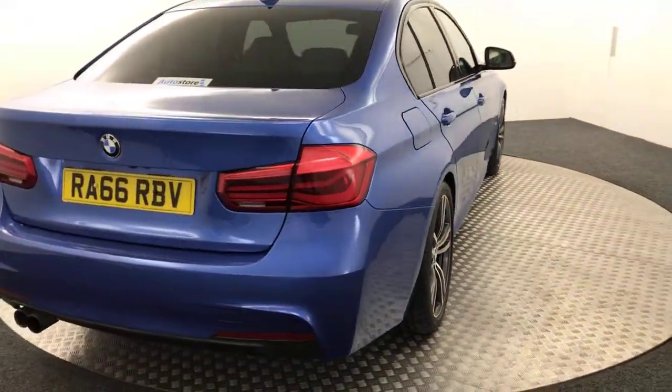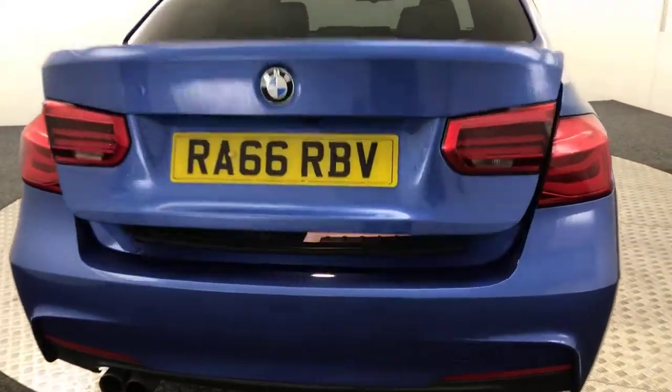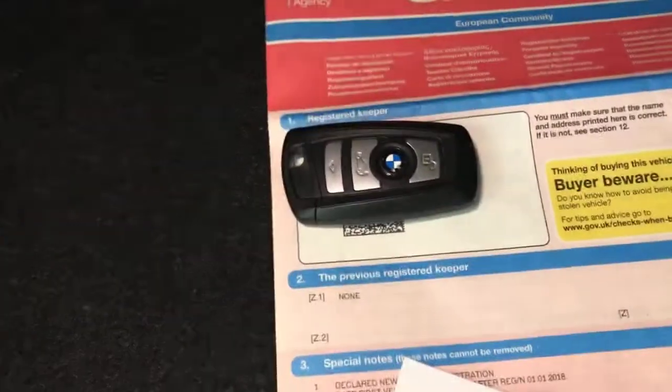Coming around to the back, you've got reverse sensors as well as a reverse camera. In the boot there's a stack of paperwork with service history and receipts, all from BMW. One previous keeper on the logbook, it's got two keys, and all the handbooks are present as well.